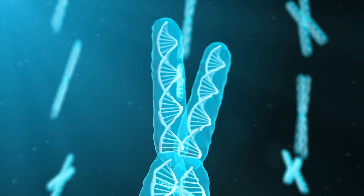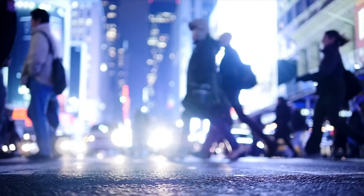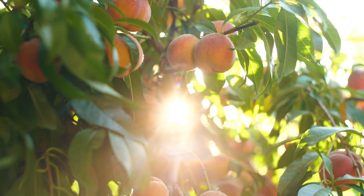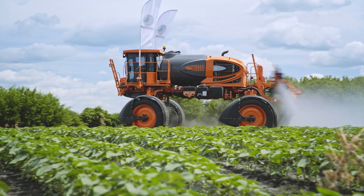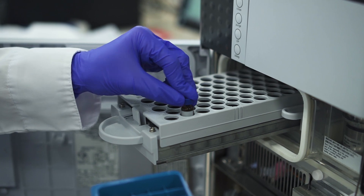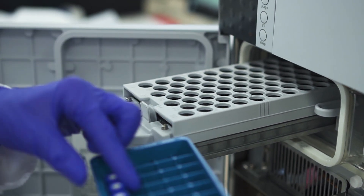Gene editing can create some pretty cool things. It has allowed us the ability to feed our ever-growing population, we can get seedless fruit, and farmers who grow crops can douse all of our veggies in all the pesticides they want without killing the food. But sometimes people can take things a little too far, and this is where stuff starts to get a bit dicey.